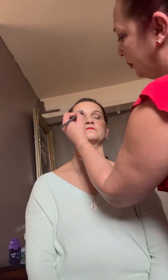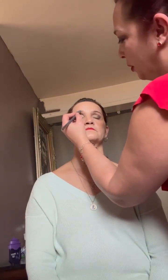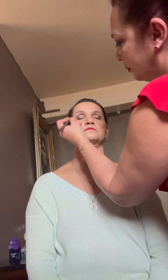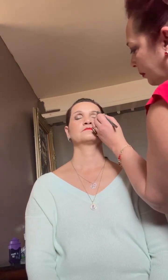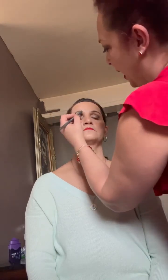Now I'm using a brow pencil in soft brown, just to fill in some of the areas on her brow. It's smudge proof and lasts all day.